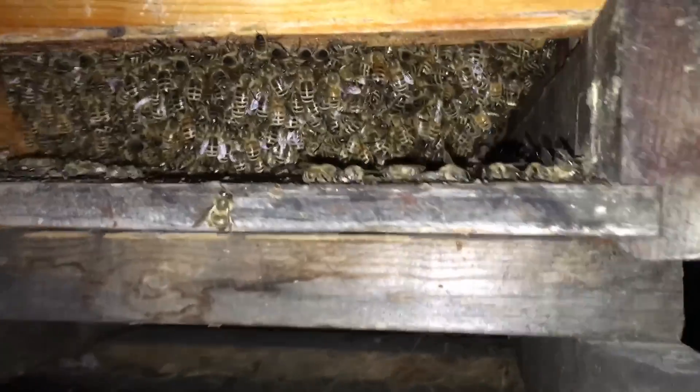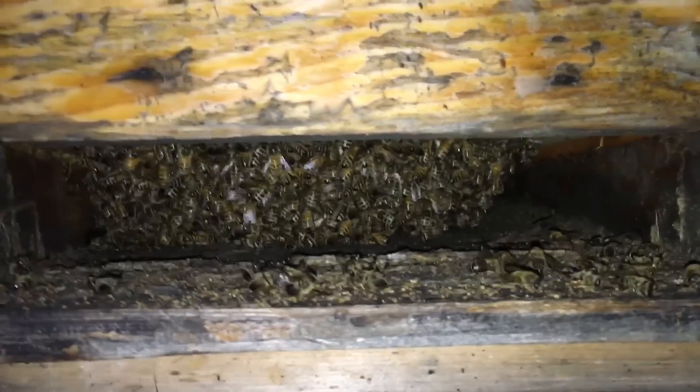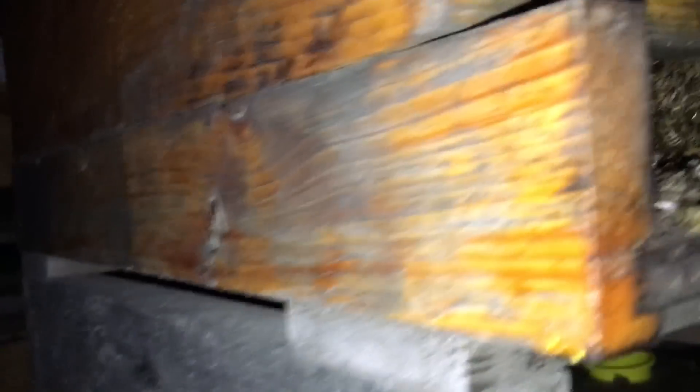Through the summer we built nukes and replaced the dead with the nukes I made the year before. So we're entering winter this year with 1,200 hives and 400 nukes. We not only replaced the winter loss and the summer loss, but we built the hive numbers by 100 hives and are putting in an extra 100 nukes.